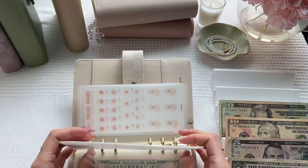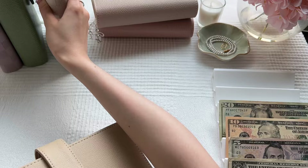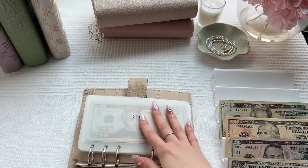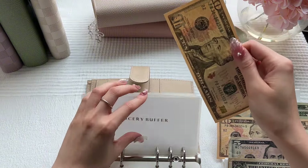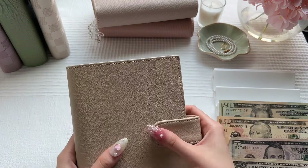That should be it for this binder. And then in this binder the only thing we're stuffing is my grocery buffer, which will get $10. And that's it for this binder.